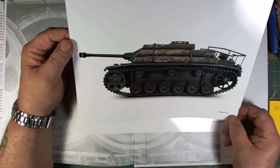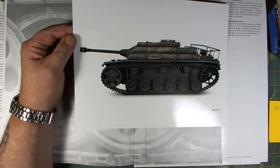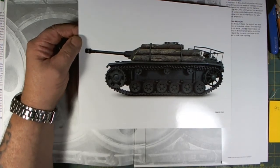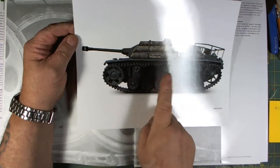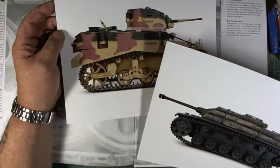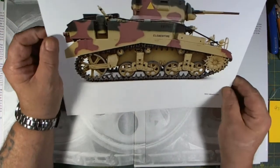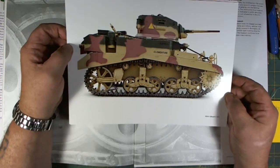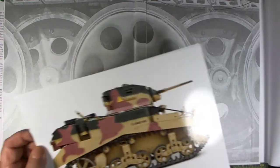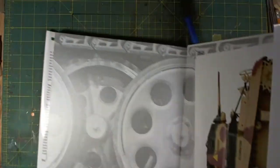It comes with two beautiful 8 by 10 color photos in the back that can be framed. Here we have the StuG 3 of 1940 — this vehicle was discussed as one of the top five armors. This is a Swedish model. We've also got the Clementine — absolutely a beautiful, colorful photograph. There's a nice envelope in the back to keep the photos in if you don't want to frame them.